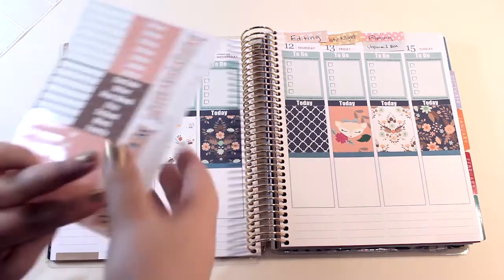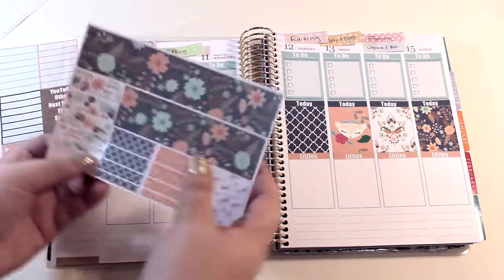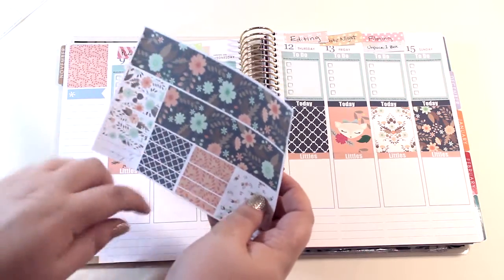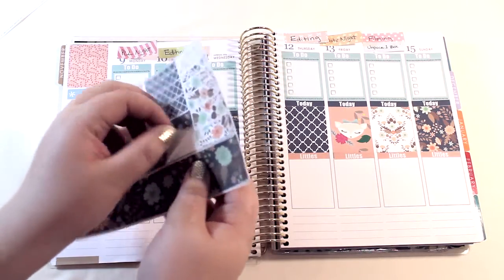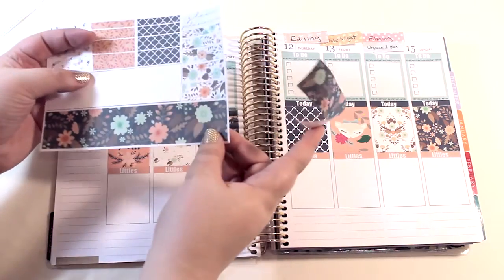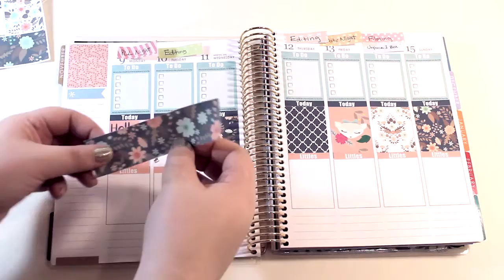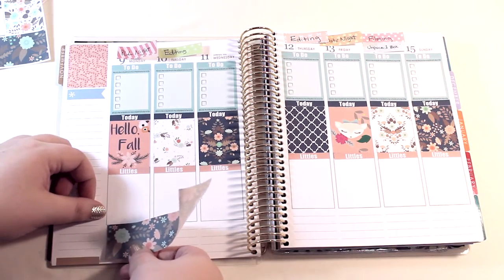We're done with that, and then I'm going to put the littles down and then the washi strips. I'll keep these washi strips for during the week. These are matte, by the way — I kind of wish they weren't, because the only shape that isn't matte looks a little weird sometimes, but whatever, I can't really do anything about it.